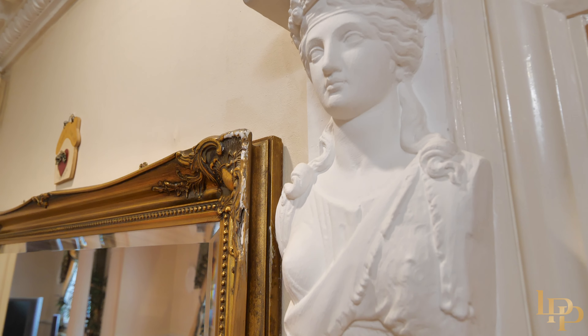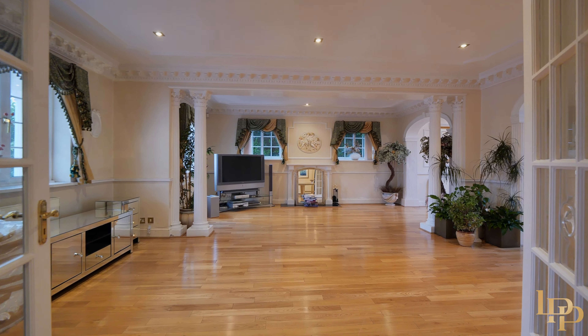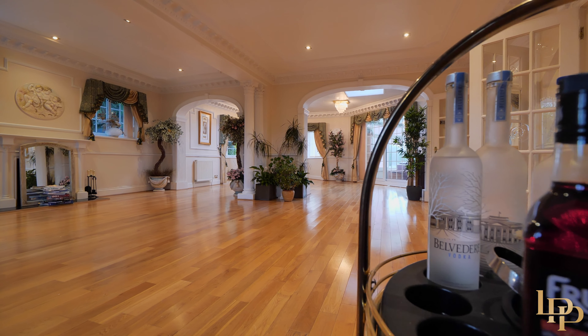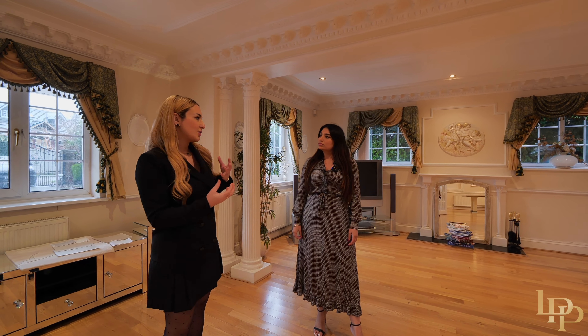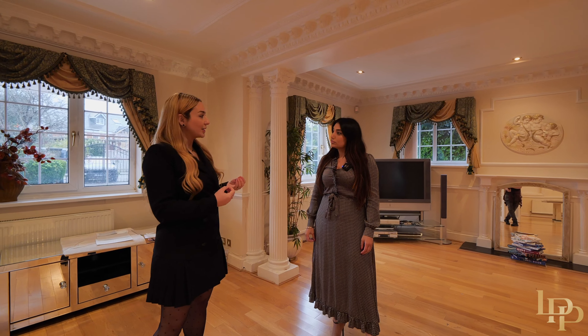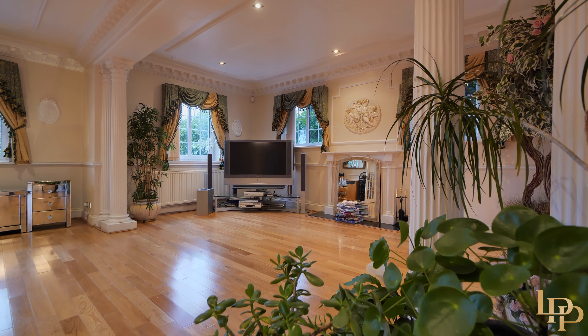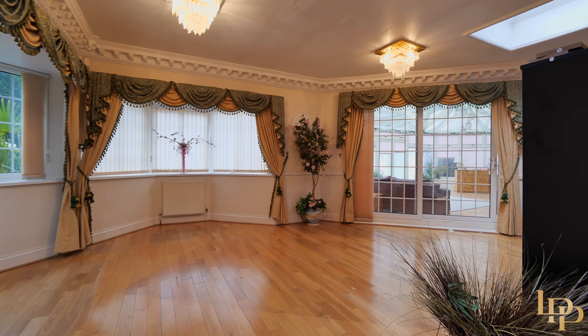Rose says she wouldn't do a lot in this space. Moving to the living room, she thinks it has huge potential. The foundation of this property is already luxurious — we don't need to add features or personality, everything is already here. What she would do is just change the colour, add some layers or remove some layers.